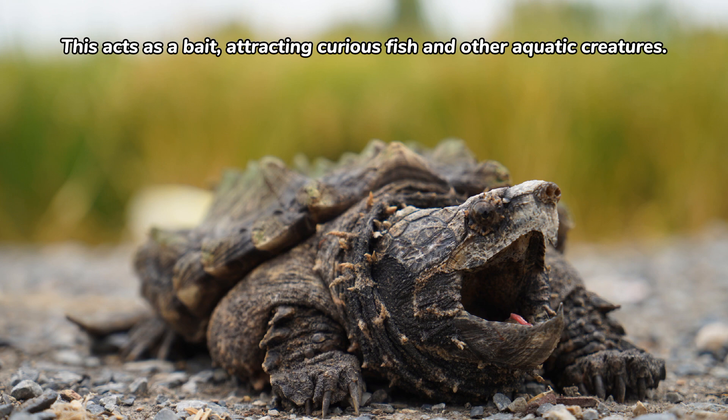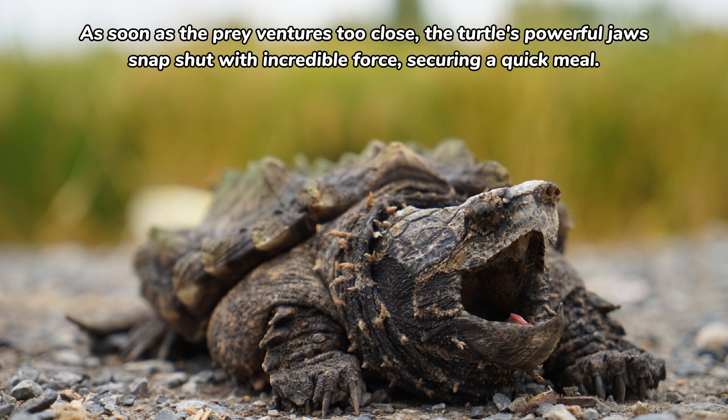This appendage acts as bait, attracting curious fish and other aquatic creatures. As soon as the prey ventures too close, the turtle's powerful jaws snap shut with incredible force, securing a quick meal.